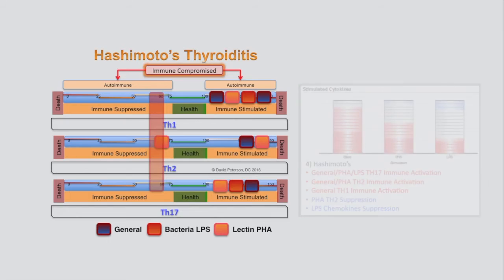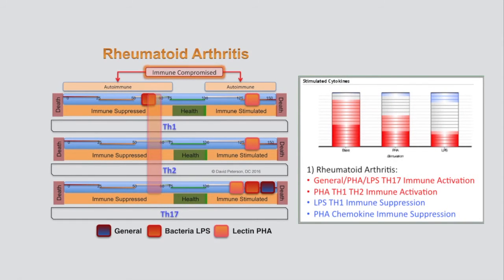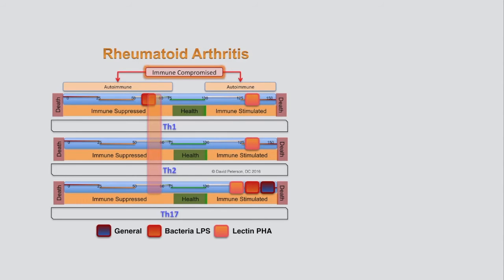Rheumatoid Arthritis Case 1 was experiencing high TH17 immune activation when exposed to lectins or bacterial LPS at a high baseline level. In addition, lectins activated both her TH1 and TH2 immune systems — she couldn't eat anything. This explains her rheumatoid arthritis, as there is a direct link to lectin foods provoking it. Her reactions were so chronic that she was losing the ability to produce the chemokines and cytokines needed to control her immune response, while bacterial LPS suppressed her TH1 immune response.